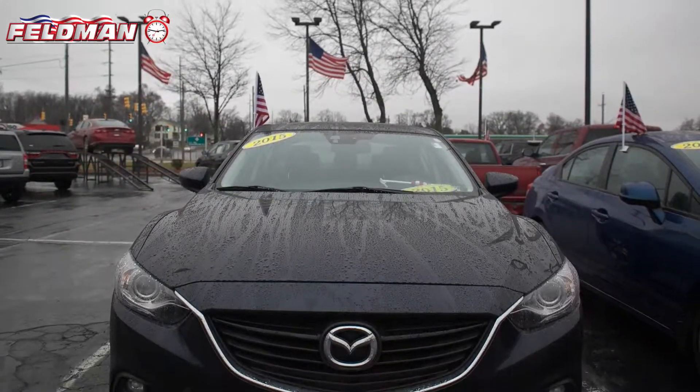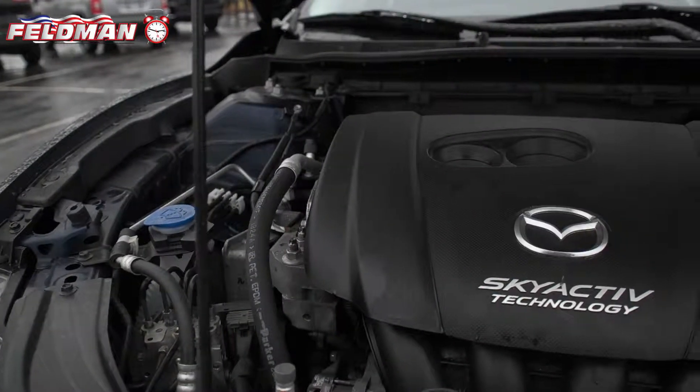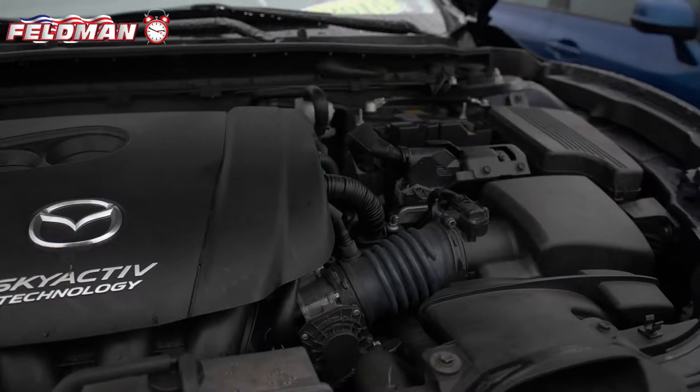Hey, it's Dawn from Feldman Automotive, and here's what's hot on the clock. This 2015 Mazda Mazda 6 with a 2.5 liter four-cylinder dual overhead cam engine.